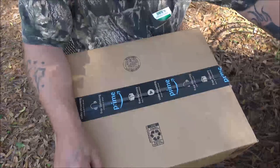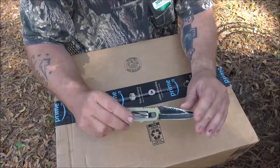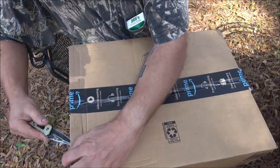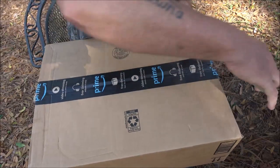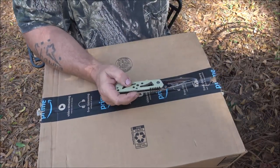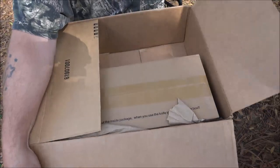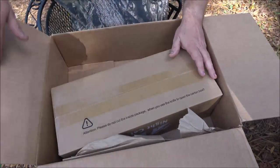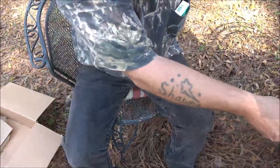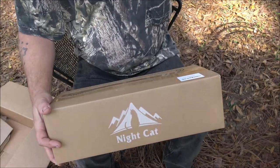So I ordered this from Amazon and we're going to open this up. The knife my friend Ryan gave me - let's go ahead and open this up and see what all is in here. This thing came quick, it came out of Jacksonville, Florida I do believe. Alright, and here it is. It's the Night Cat. Of course it's made in China.